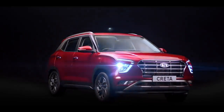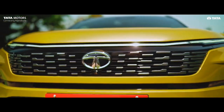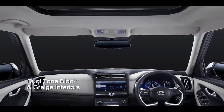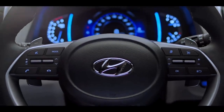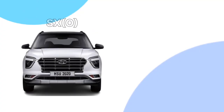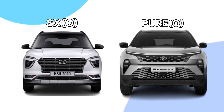Hyundai Creta is one of the oldest SUVs in the segment and Tata Harrier has recently been updated to a new look. Of course they are of different segments, but their prices overlap at around 21 lakh. So there is a probability of getting confused while making a buying decision when your budget is around 21 lakh on road. Our objective of this video is to compare the Creta SX Optional and Harrier Pure Optional and take you to a clear conclusion.